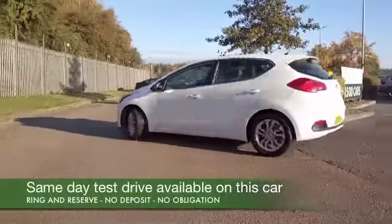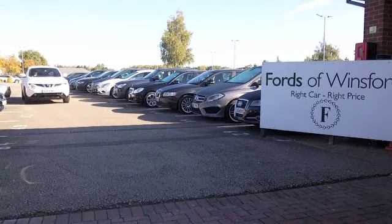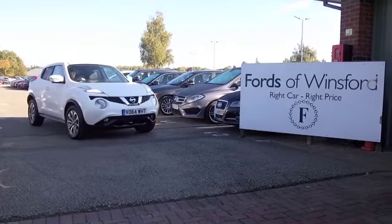Don't forget at FOW, you can hold this car for up to 48 hours with no deposit and no obligation. Bring your licence with you and have a test drive. Come and discover this great car for yourself at Fords of Winsford.